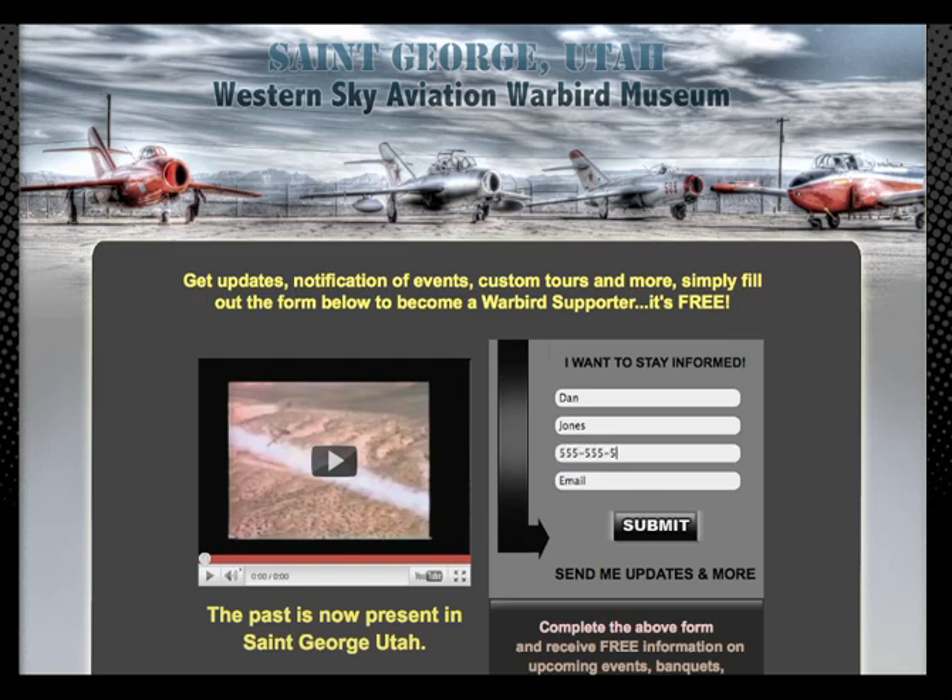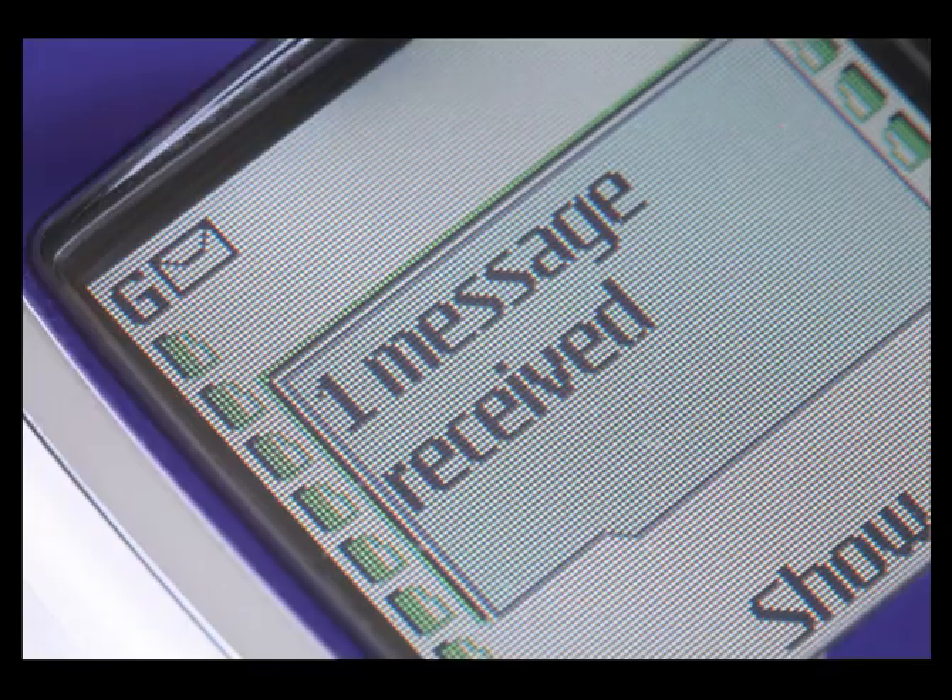Check this out. When a visitor goes to your action page and completes the form, you're going to receive an instant text message with that visitor's contact information.